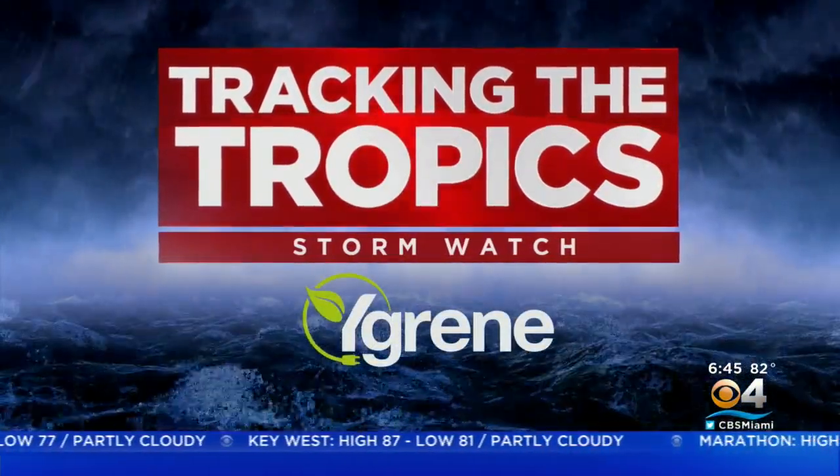Hi there, South Florida. Good Monday morning. Tracking the tropics — we're watching three areas, but they are not posing a threat to South Florida. We'll start off with real time Doppler of what's happening right now this Monday morning.